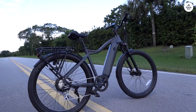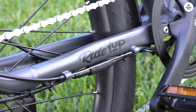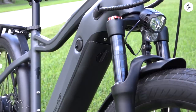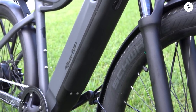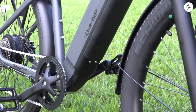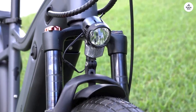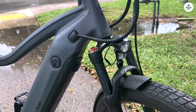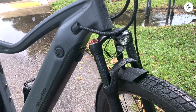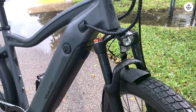I'm thoroughly enjoying my experience with the Ride 1-Up 700 Series bike. What really drew me in, aside from its excellent value proposition, was the customizable nature of its pedal assist system. Being able to not only choose from different assist levels, but also adjust the percentage of motor power at each level is a game-changer for me. It gives me the flexibility to fine-tune my ride according to my preferences.